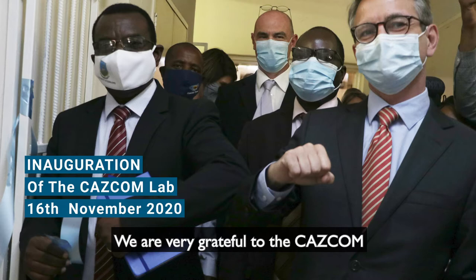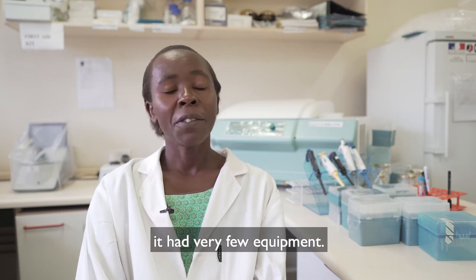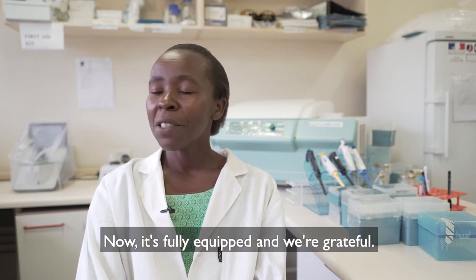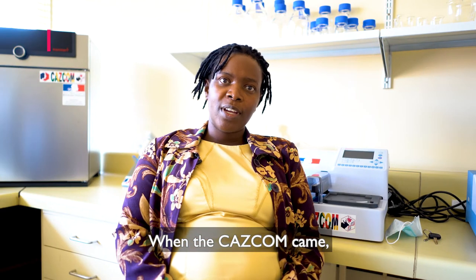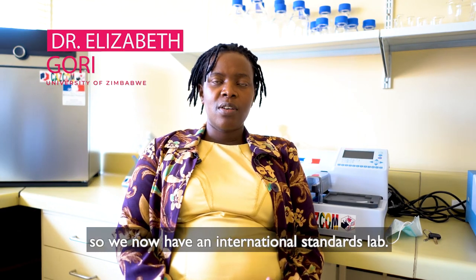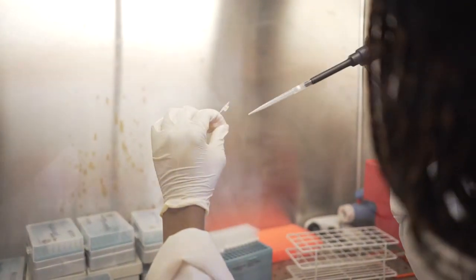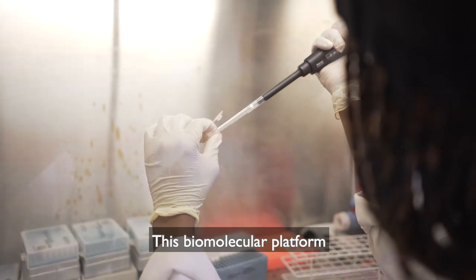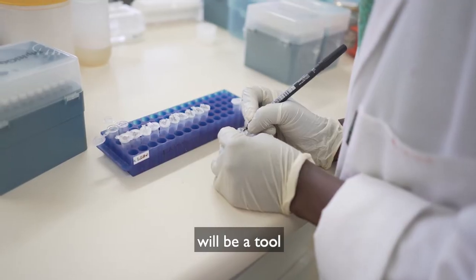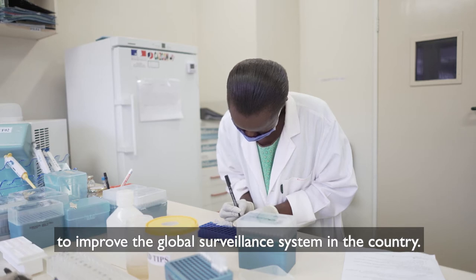We are very grateful to the CASCOM people. They have helped us quite a lot. The lab had very few equipment before. Now it's fully equipped and we are grateful. When the CASCOM came, the lab was upgraded. So we now have an international standards lab. This biomolecular platform will be a tool to improve the global surveillance system in the country.